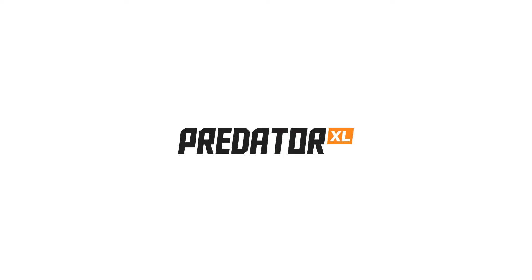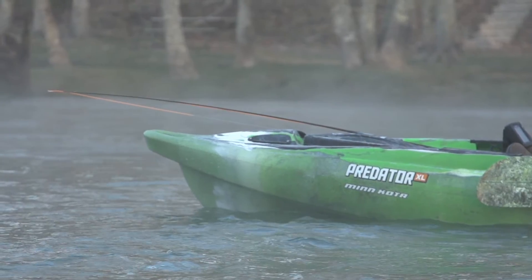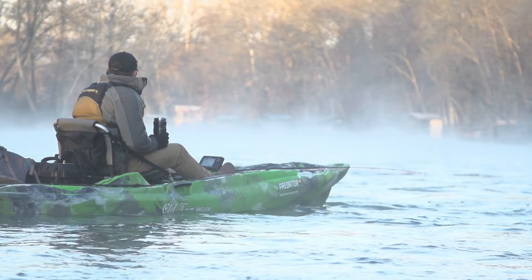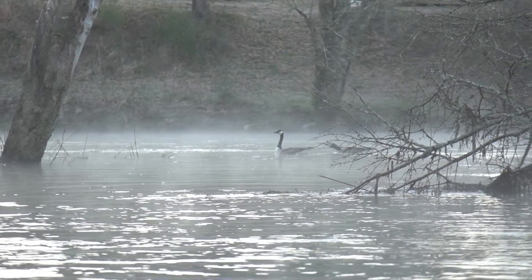One of my favorite things about a fishing trip is getting out there early, getting on the water before daylight and watching the sun rise, seeing the fog rise up off the water — it's just a magical time. If you're able to get that first early bite, it's a pretty good indicator you're going to have a good day on the water.